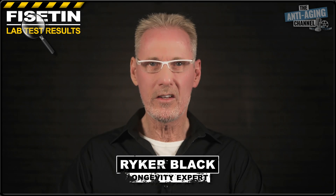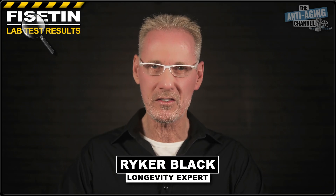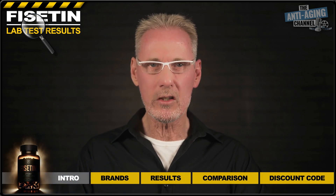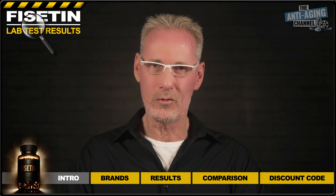If you're a regular to this channel, then you've probably noticed that my recent videos that lab tested Berberine, NMN, and 500 brands have suddenly disappeared. Unfortunately, I hadn't been aware that the lab I used didn't allow the purity certificates to be displayed online without prior consent, which is why I've had to remove them.